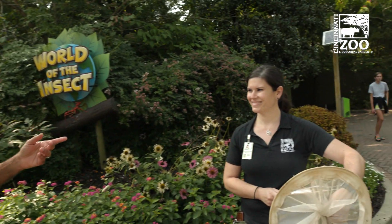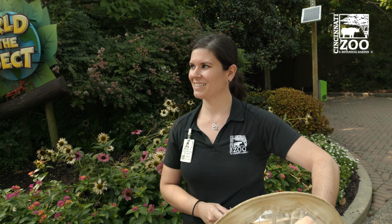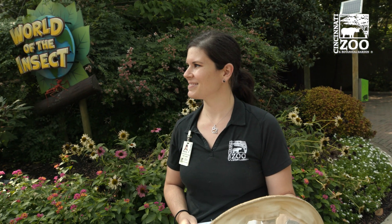But here today I'm with Mandy Pritchard, and she is one of the entomologists in our insect building and also the person who tags monarchs. Now, people hear about banding birds, but not about tagging butterflies. Mandy, what all is involved?